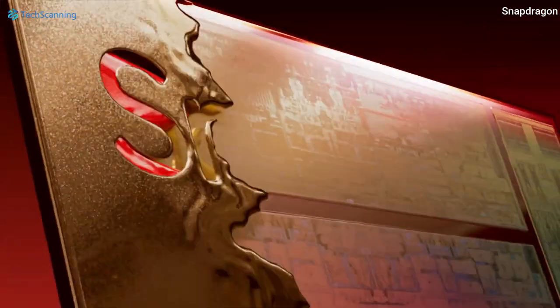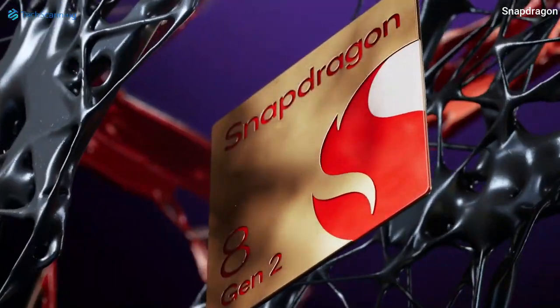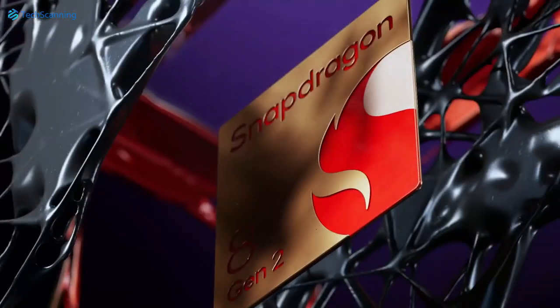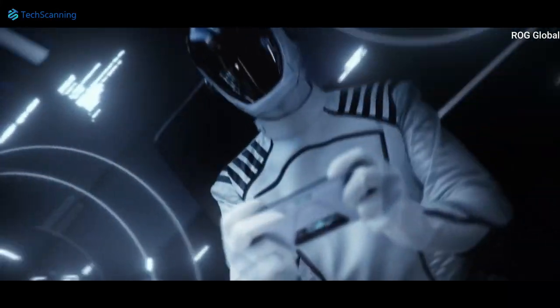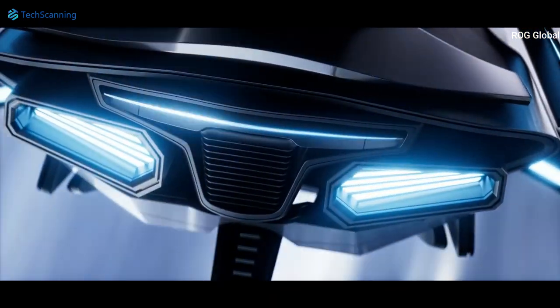The OnePlus 11 will debut with Qualcomm's most powerful Snapdragon 8 Gen 2 chipset, meaning we will see a huge jump in performance compared to its predecessor. This newly launched Snapdragon 8 Gen 2 offers a 35% CPU boost compared to the Snapdragon 8 Gen 1. The Lenovo Group General Manager recently shared N22 benchmarks of the Moto X40, also equipped with Snapdragon 8 Gen 2, showing it achieved higher scores than the rival Dimensity 9200. Additionally, the OnePlus 11 is said to have a whopping 16GB RAM — as much as the gaming-focused Asus ROG 6.